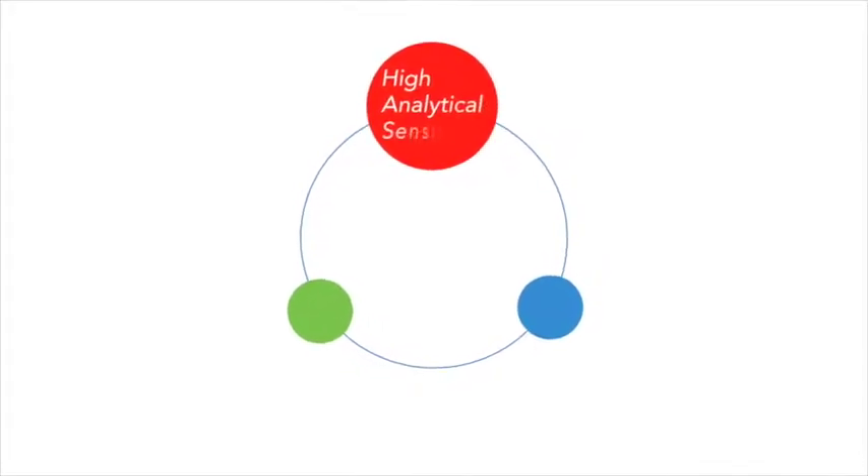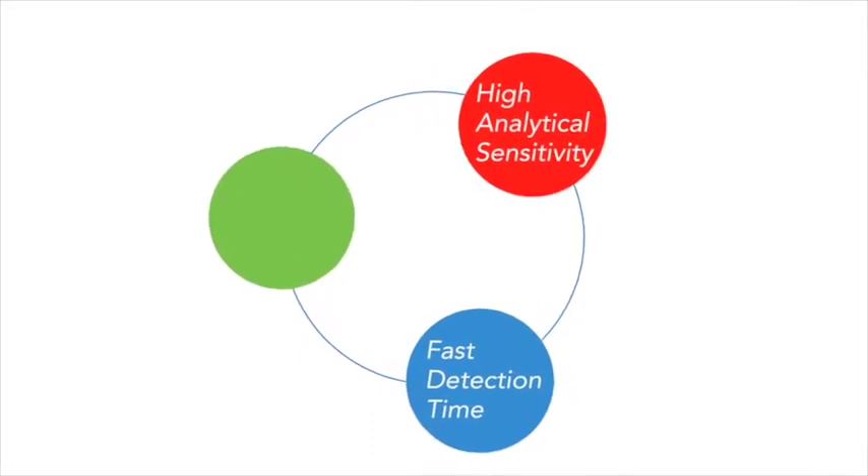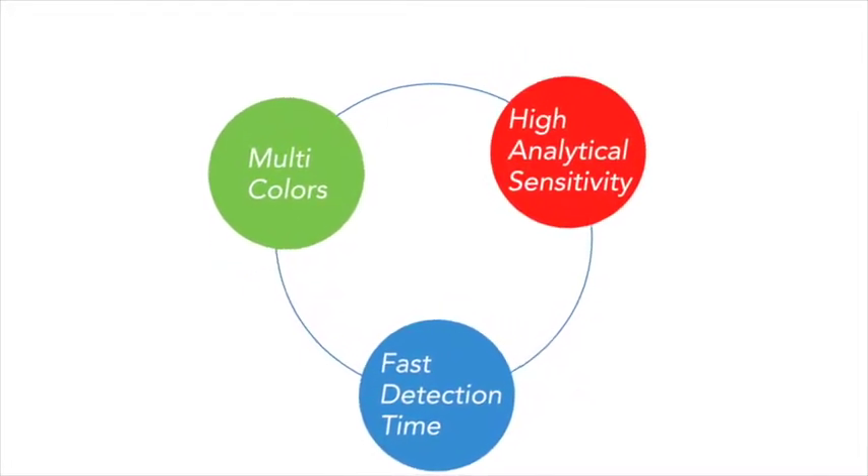Compared to colloidal gold and other labels, NanoAct improves assay sensitivity, speeds up testing time, and is available in multiple colors.